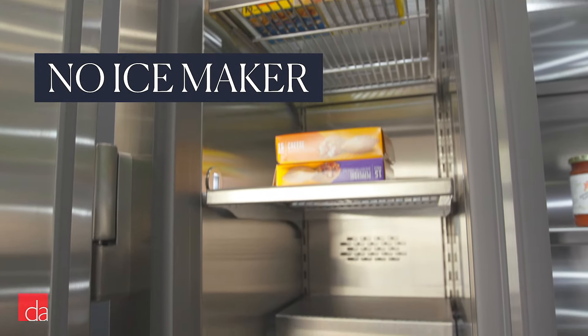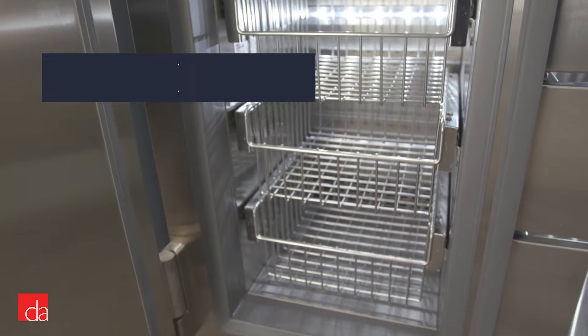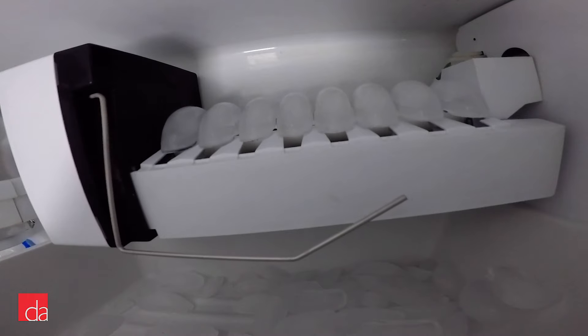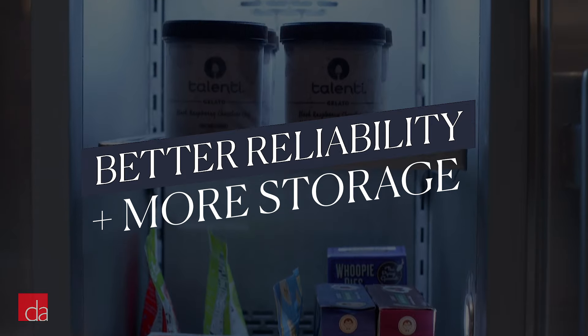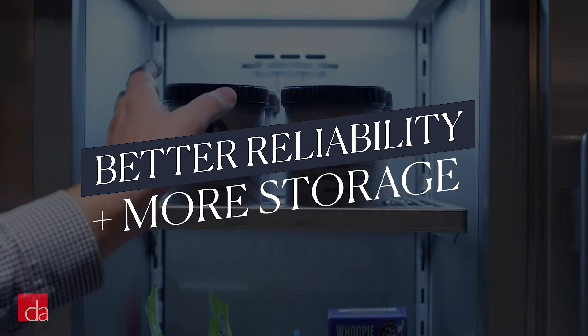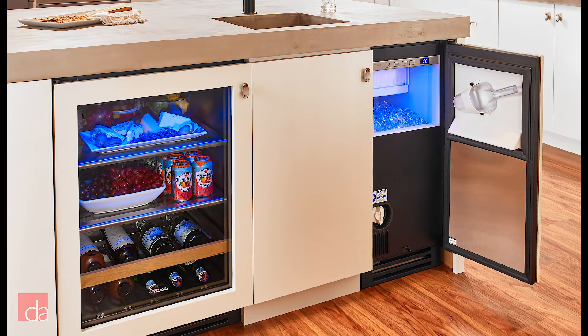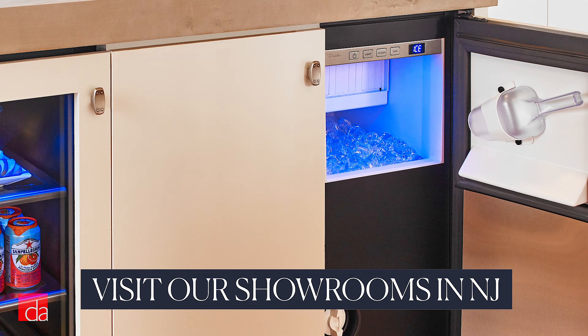Inside the freezer you'll notice something major missing: there's no ice maker. This can be a deal breaker for a lot of people. True's rationale behind this is that ice makers are the number one thing that break in normal refrigerators. In sticking with their reliability roots, they opted to not include an ice maker to increase the overall reliability of the fridge. On the plus side, this frees up a lot of space in the freezer for actual food items. And if you really use ice frequently, True makes a dedicated ice maker that you can install elsewhere in your kitchen.